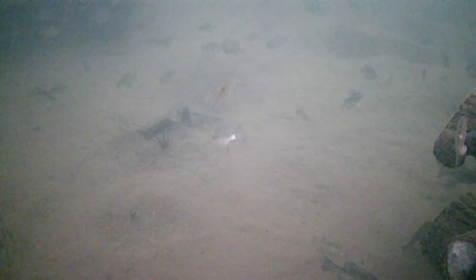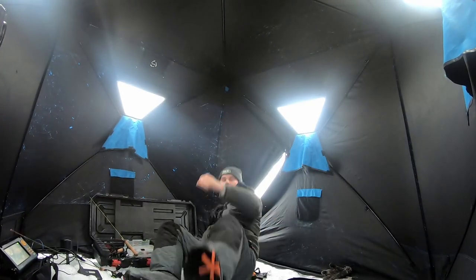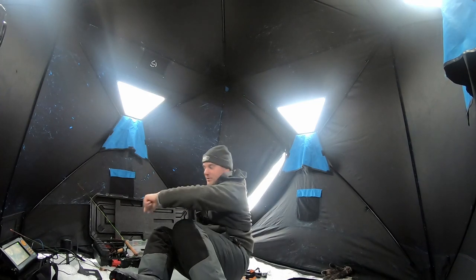There he is, there's a crappie — I don't think he's very big, but that is going to be the first crappie of the 2023 season. Oh, ow! Well, happy new year — that one kind of hurt. There's fish down there!